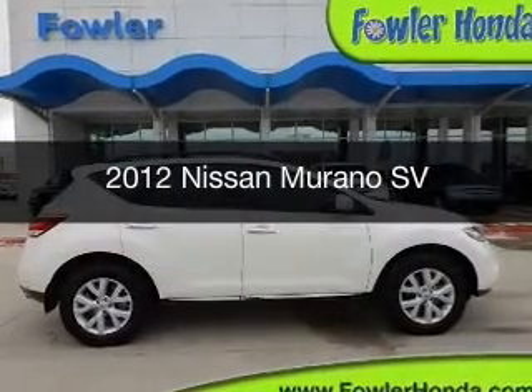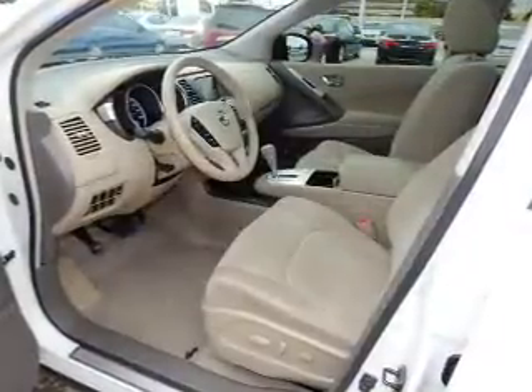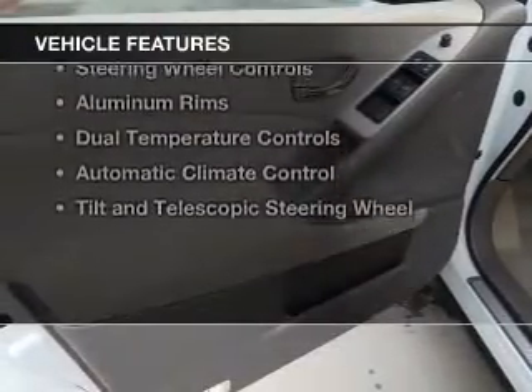This is a used 2012 Nissan Murano, powered by front-wheel drive, a 3.5-liter, 6-cylinder engine, and a continuously variable transmission. The features include push-button start,